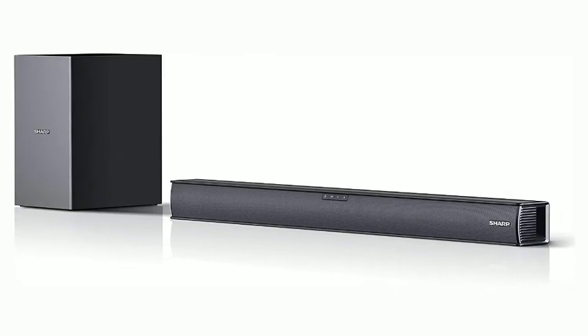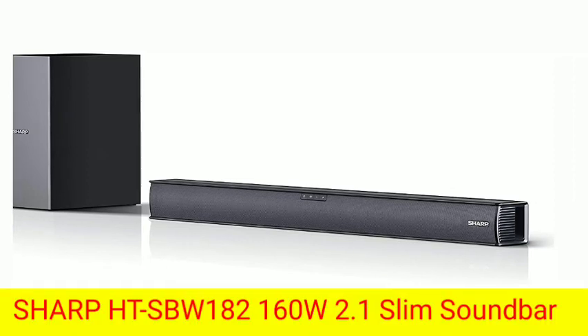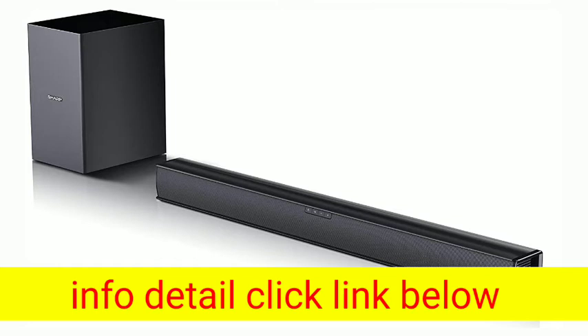HTSB W182. The HTSB 182 is an effortless way to upgrade your TV's sound performance. The cinematic sound provides a truly immersive experience, making it perfect for gaming and it will enhance your TV home cinema.